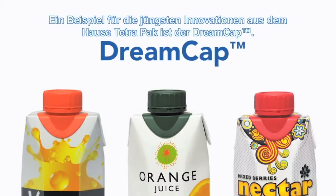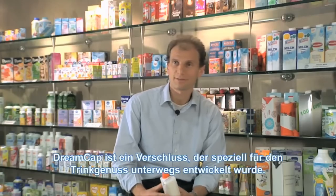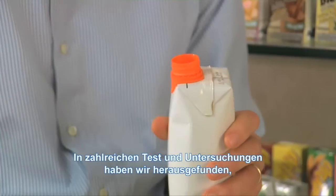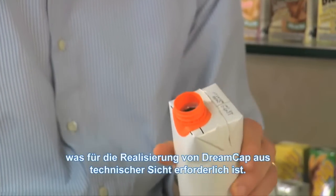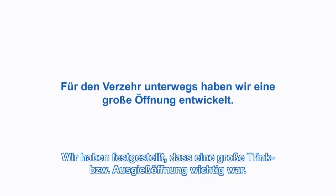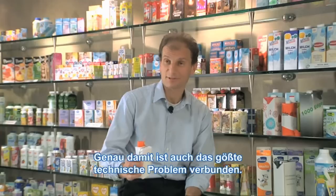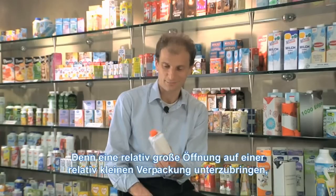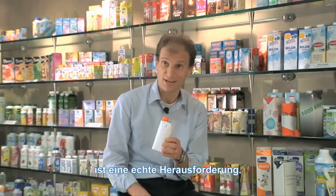An example of one of the most recent innovations from TetherPack is the Dreamcap. Dreamcap is a closure designed for on-the-go consumption. We made tests to understand what that means in technical attributes, and the conclusion was that a large dimension of the spout was needed. The main technical challenge was fitting a large spout on a small package.